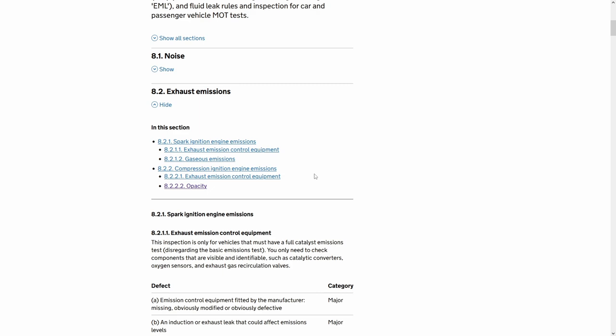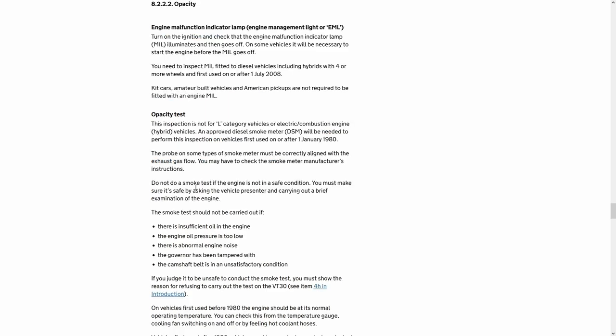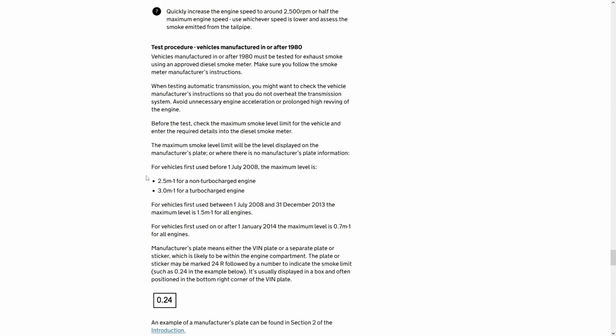These values are the limits for opacity 8.2.2.2, which is what I failed on this year. A lot of people come here and say, okay, vehicles first used before 2008 — maximum level is that. The 300 TDI is turbocharged, so this is the limit.